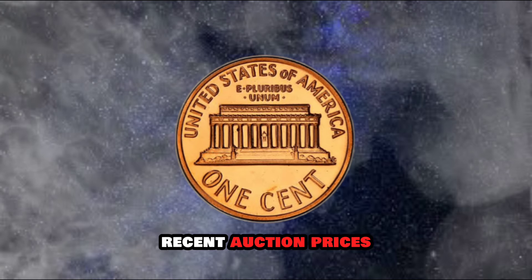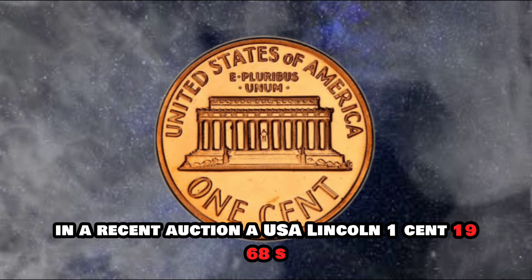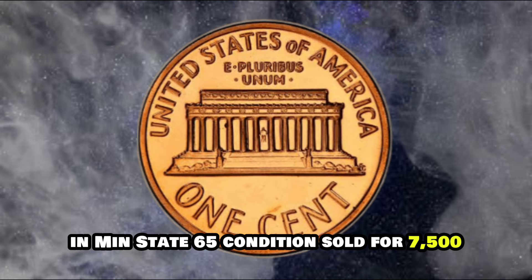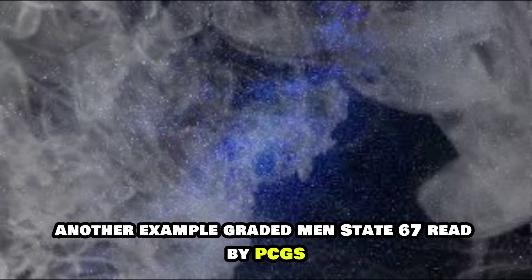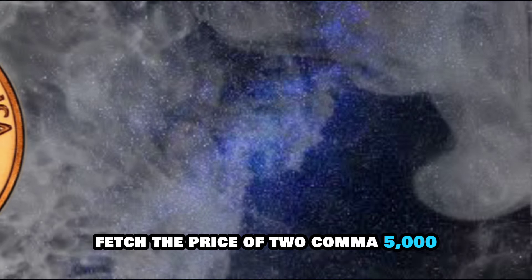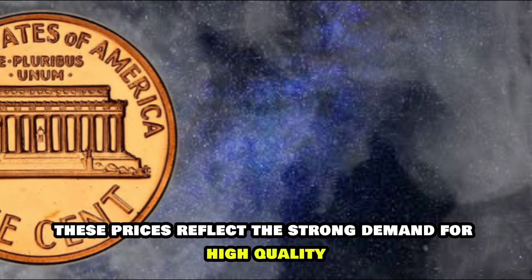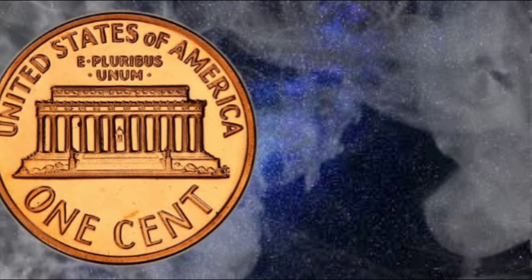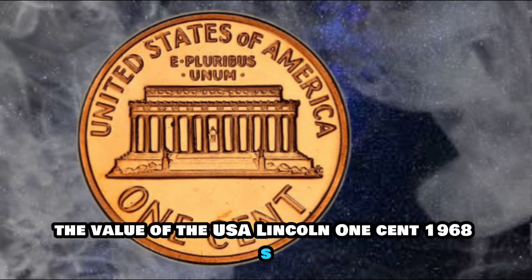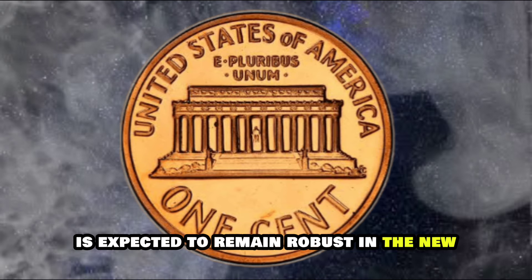In a recent auction, a USA Lincoln One Cent 1968S in Mint State 65 condition sold for $7,500. Another example, graded Mint State 67 Red by PCGS, fetched a price of $2,500. These prices reflect the strong demand for high-quality examples of this key date Lincoln cent. As collectors continue to seek out well-preserved specimens, the value of the USA Lincoln One Cent 1968S is expected to remain robust in the numismatic marketplace.